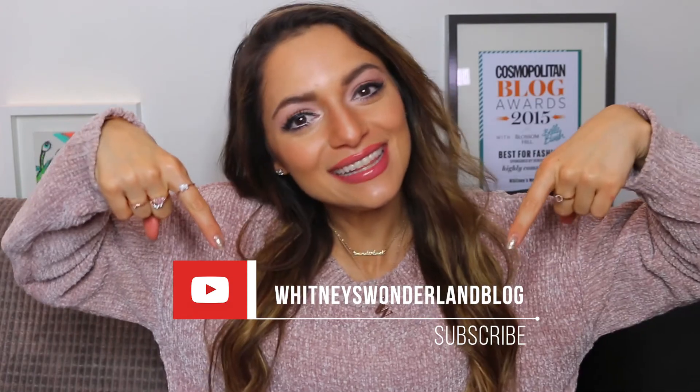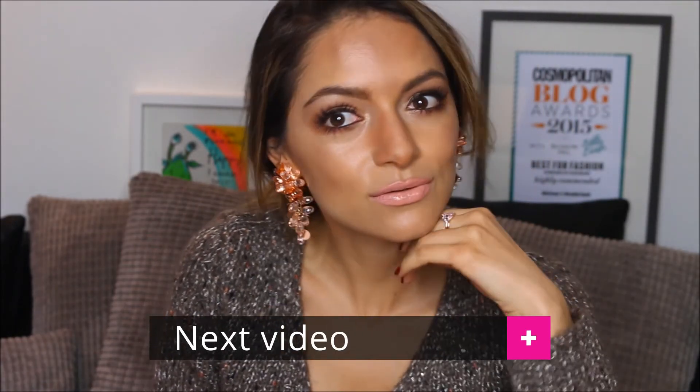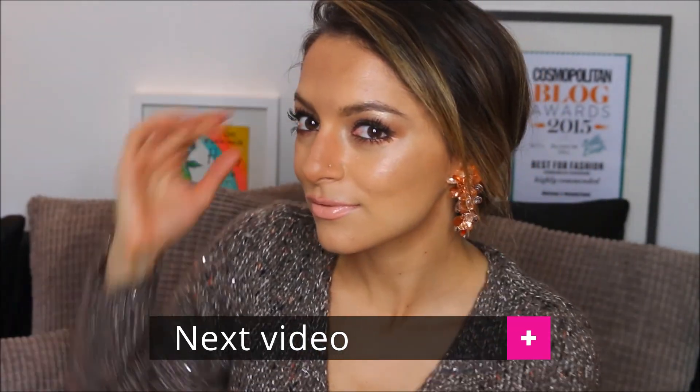If you guys enjoyed this video please give it a thumbs up and don't forget to subscribe to my YouTube channel on the link below. Thank you for watching guys. Remember to stay positive and spread the light. Up next, I share with you the ideal makeup for Thanksgiving and autumn — don't miss it. See you next week. Love you!